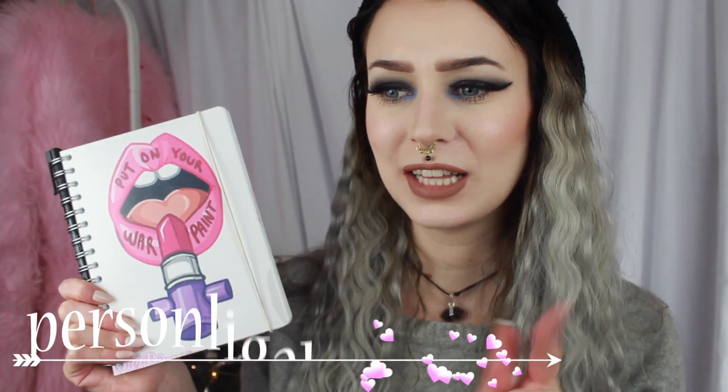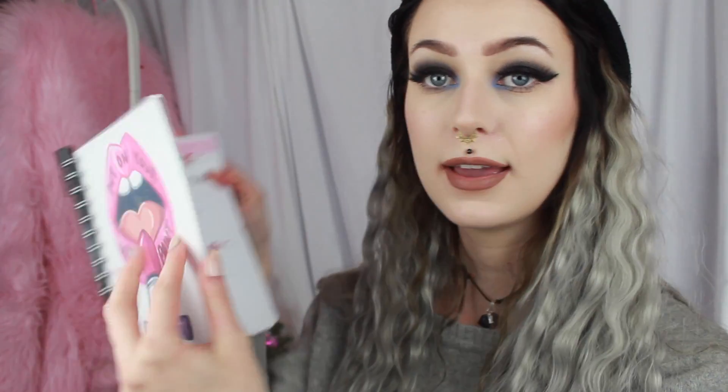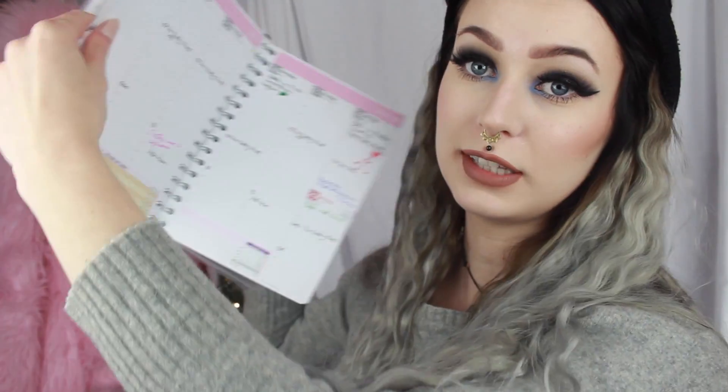Now for the best thing of last month — I got a planner or calendar. I write everything I'm going to do that day in it. I found a picture on Pinterest and put it on there. It says 'put on your war paint' with a lipstick — because I love lipstick, of course. I plan everything on this, like how I work and everything that day, so I know exactly how my day looks. Because I forget stuff, I've been loving this one.